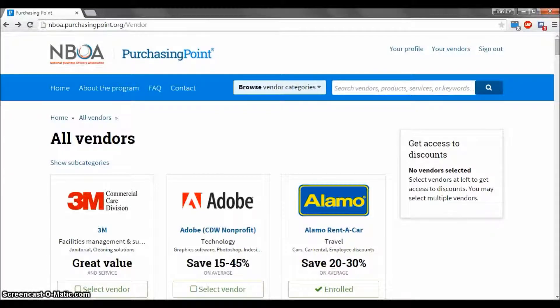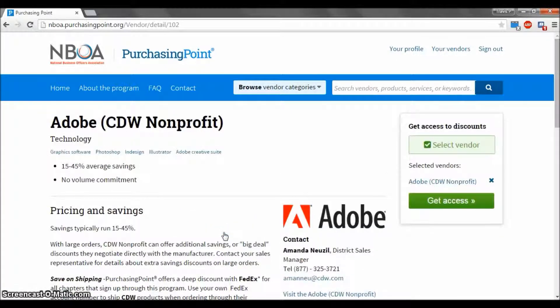Once you have found an appropriate vendor, you are ready to sign up for discounts. However, this process is slightly different for each vendor. To see how to register with a company, select their name. For this example, let's select Adobe CDW Nonprofit.